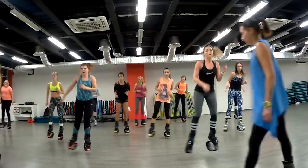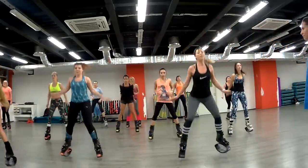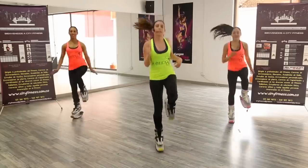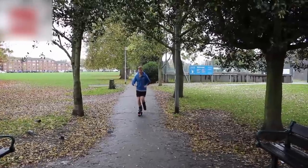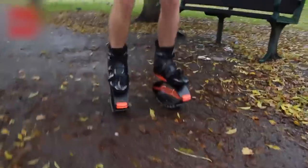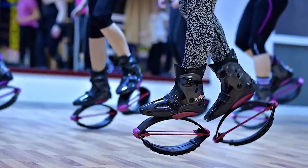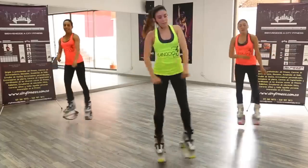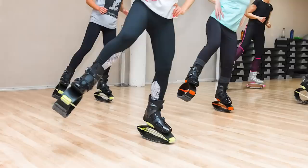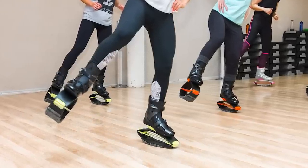You might think you can jump pretty high, but it's probably nothing compared to the heights you could reach on Kangoo Jumps. Inspired by, you guessed it, kangaroos, Kangoo Jumps are being used by cross trainers, physiotherapists, and even kids. It's like a hands-free pogo stick. Who wouldn't be excited at the prospect of jumping like a kangaroo? We heard that some workout studios even use these super shoes in their fitness classes. Finally, a solution to the age-old problem: how do I jump as high as a kangaroo?